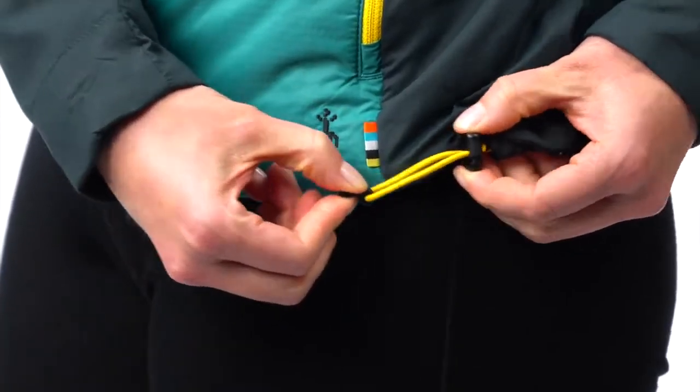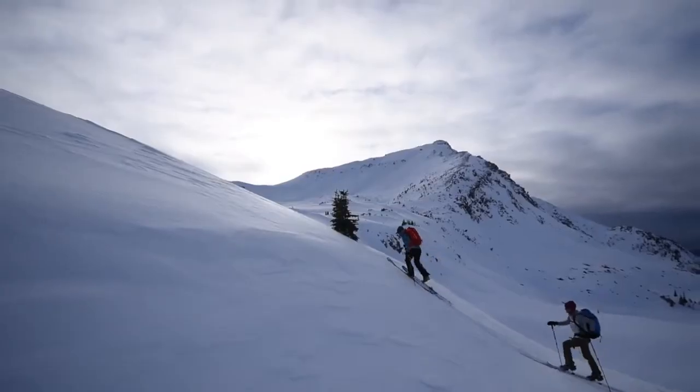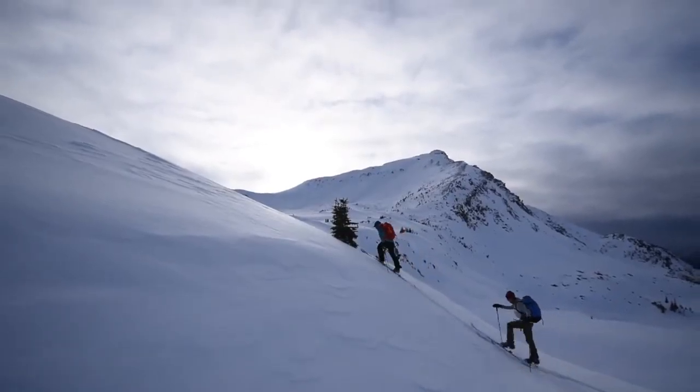The pullover allows you to customize your fit with invisible zippers at the side, and the hoodie features two drawcords at the waist, perfect for a dialed fit.